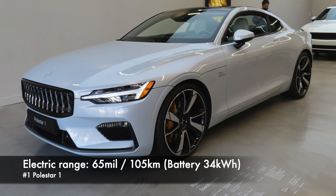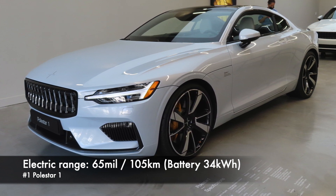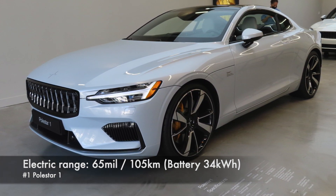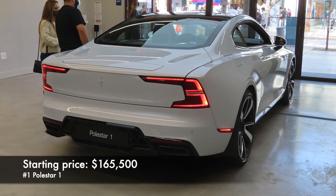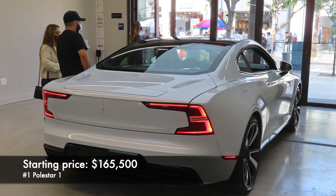Number 1: Polestar 1. The winner of this ranking offers 65 miles of range in electric mode and a 34 kWh battery. Here we also have the highest starting price — $165,000.